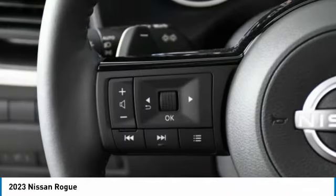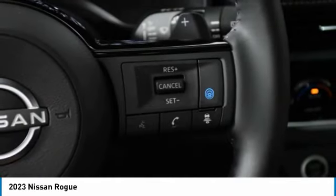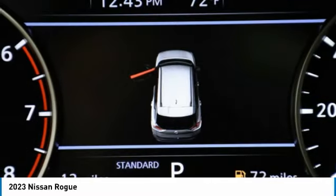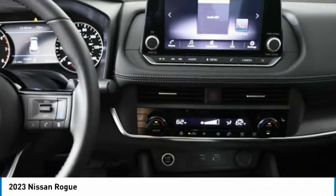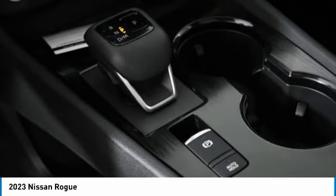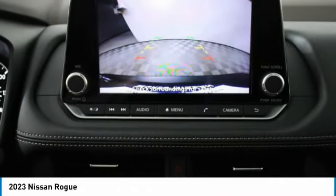This vehicle has less than 100 miles. Here are some of this vehicle's great options: turbocharged, heated mirrors, aluminum wheels, rear spoiler, brake assist, daytime running lights, FWD, front all season tires, LED headlights, and rear all season tires.